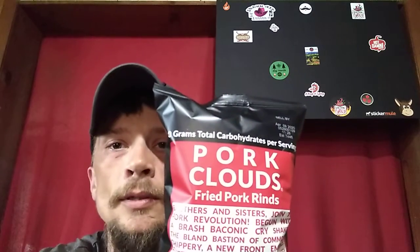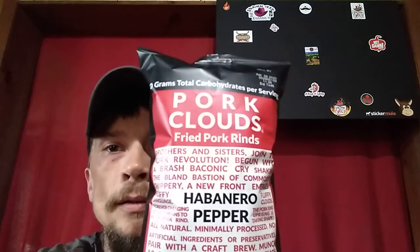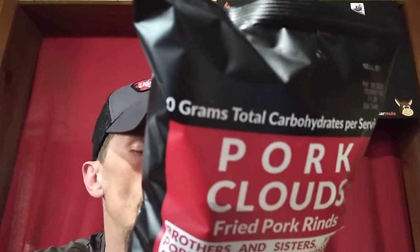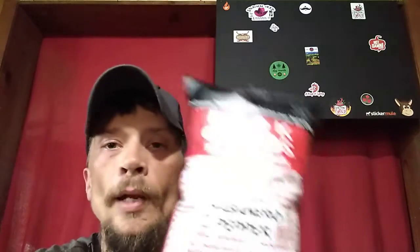It's Snacky Snack Saturday Review, guys. We got some Pork Clouds — fried pork rinds, habanero pepper — from Bacon's Heir LLC from Atlanta, Georgia. I'll put a link in the description below. Pretty interested in this product. Kind of a small bag, only a two-ounce bag. Fried pork rinds, pork clouds.